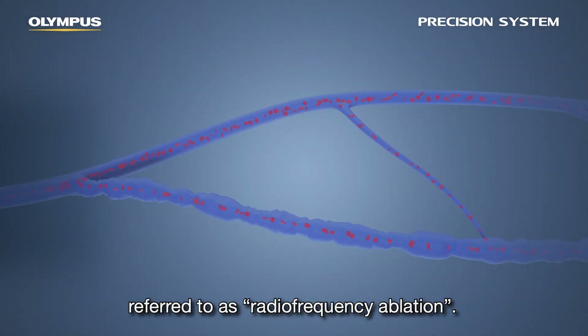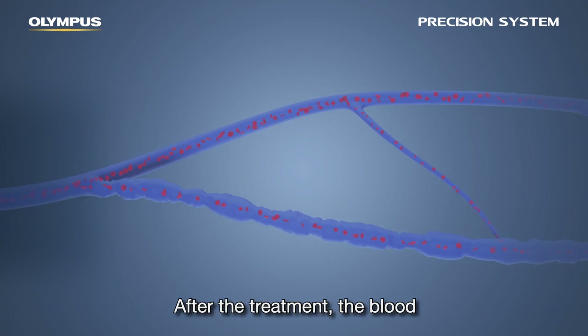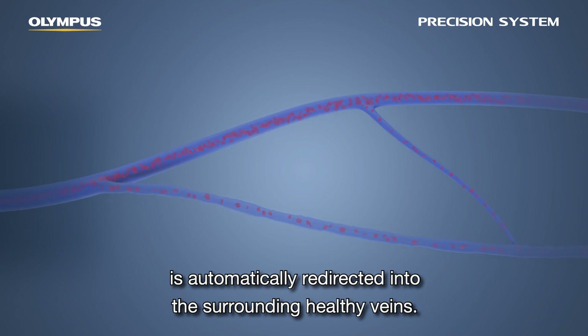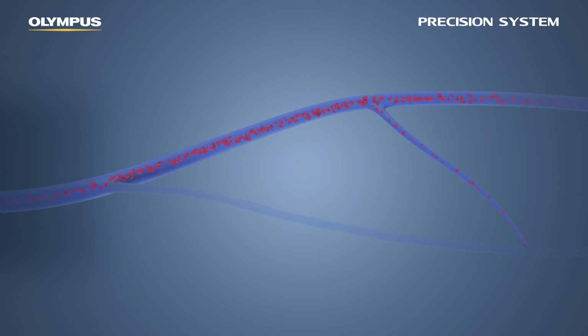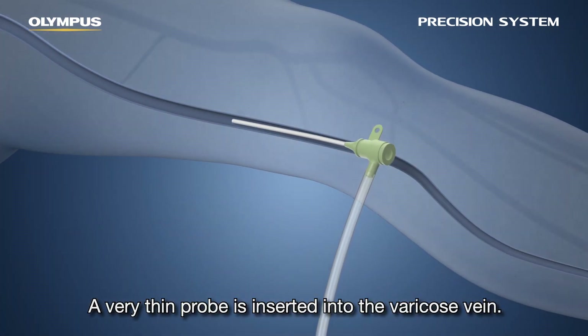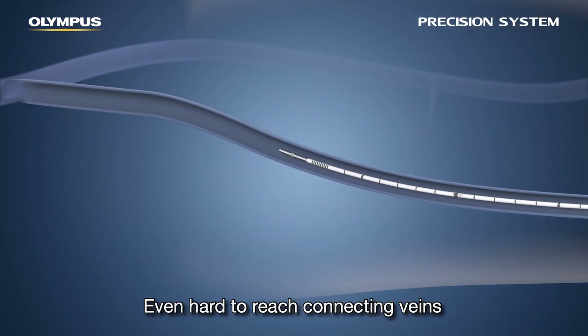These affected veins can be closed with a minimally invasive procedure referred to as radiofrequency ablation. After the treatment, the blood previously flowing through the affected vein is automatically redirected into the surrounding healthy veins. A very thin probe is inserted into the varicose vein.